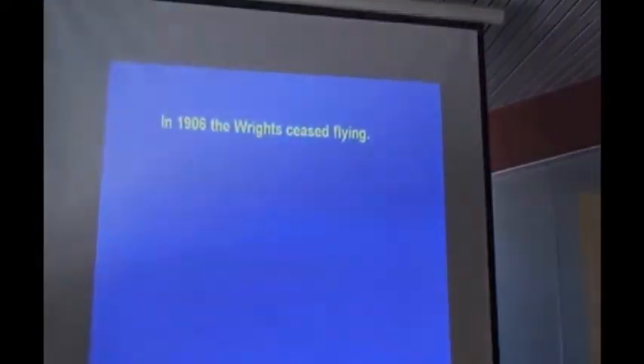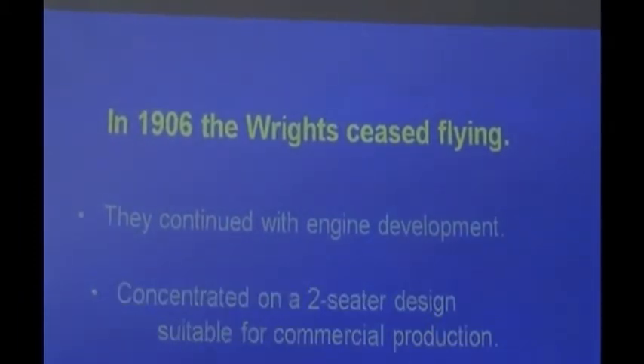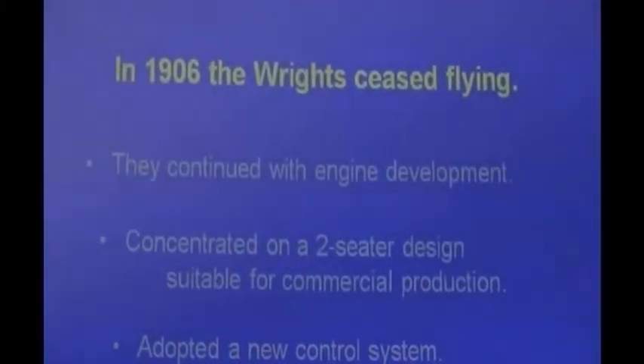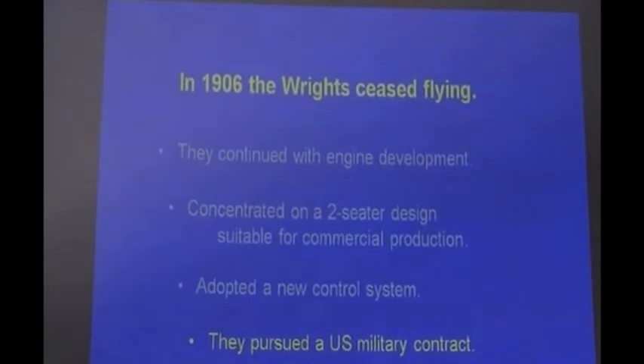In 1906, the Wright brothers ceased flying entirely. They continued with engine development and concentrated on a two-seated design with another new control system. They started to talk to the US military. They were approached by a number of people and organizations who wanted to capitalize on their invention, but the Wright brothers really wanted government contracts — that's where they saw the money. That was why they were secretive: they wanted to expose what they'd developed to governments.